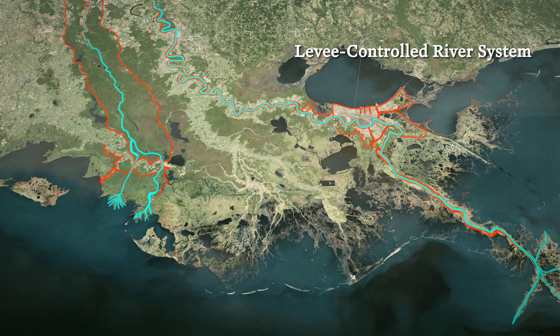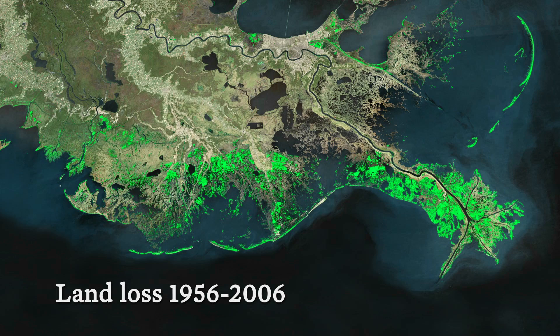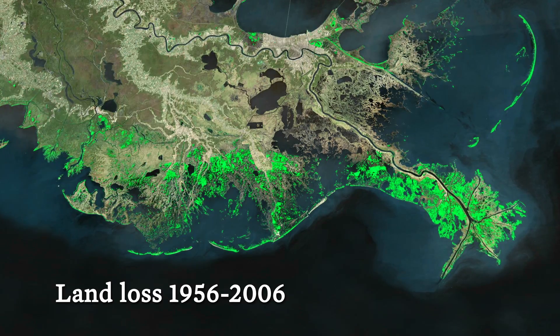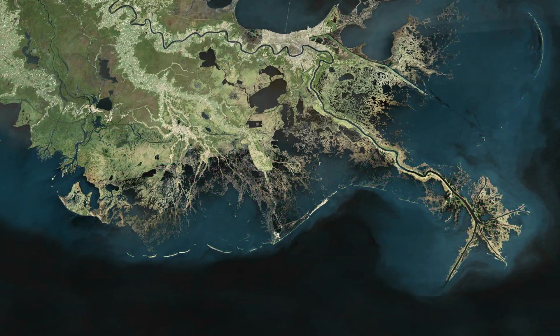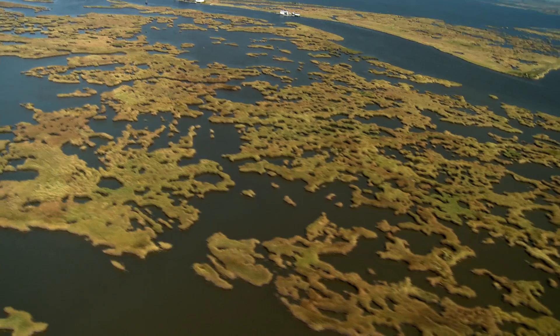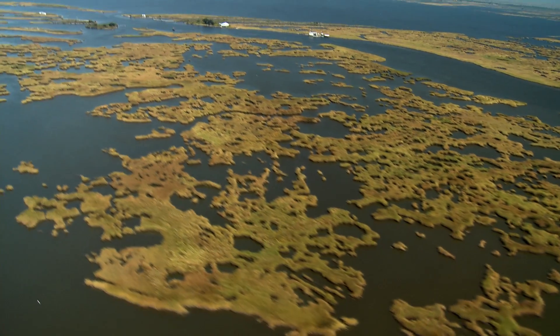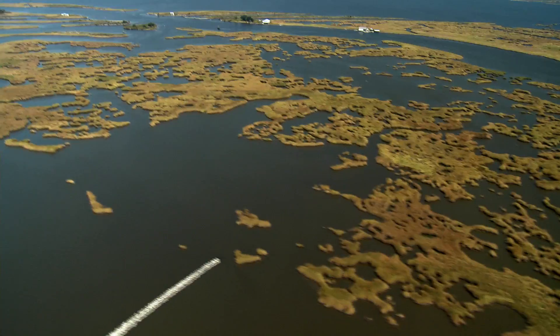We shut off the outlets that fueled sediment into the streams that nourished the wetland landscape. 2,300 square miles since the 1930s has gone from contiguous marsh, solid marsh, to open water. That is an area roughly the size of Delaware. We lose — it's been estimated — a football field every 45 minutes. So we can tell you we're going to lose 24 square miles this year.